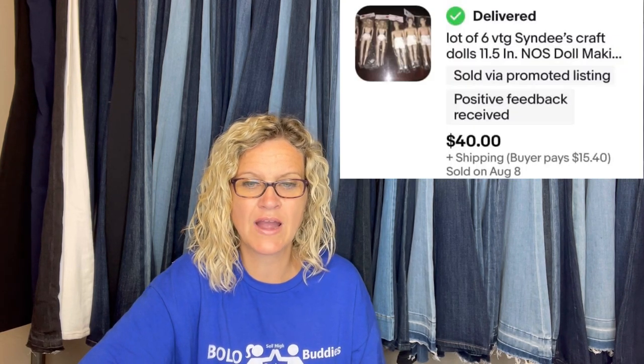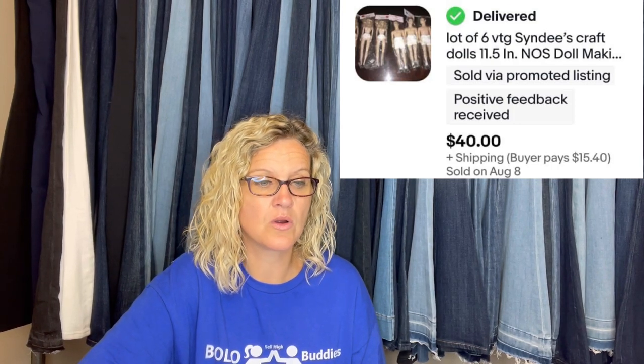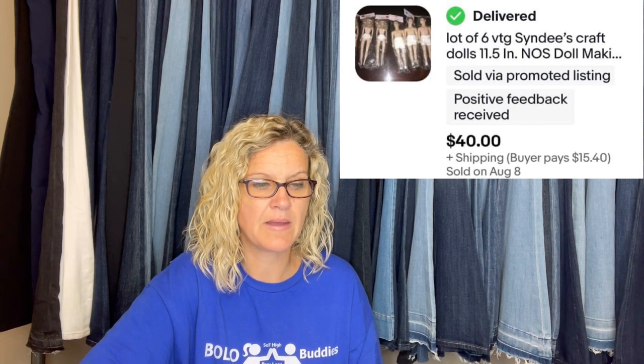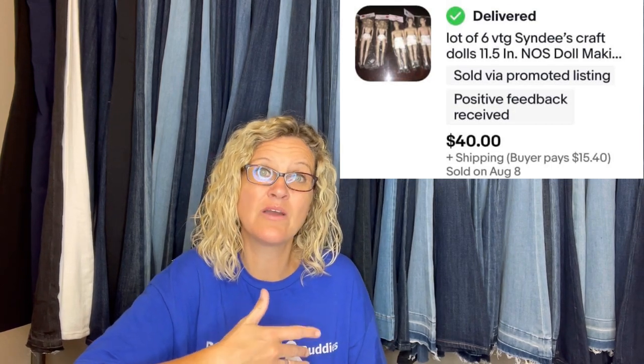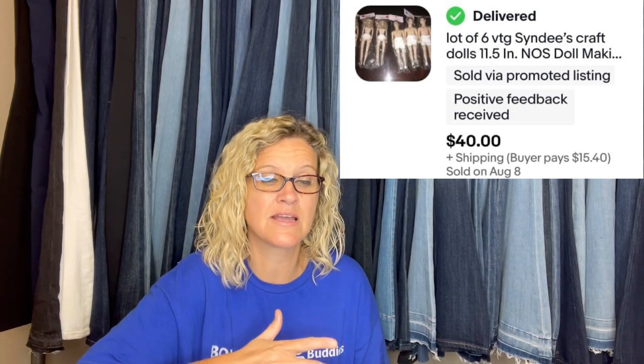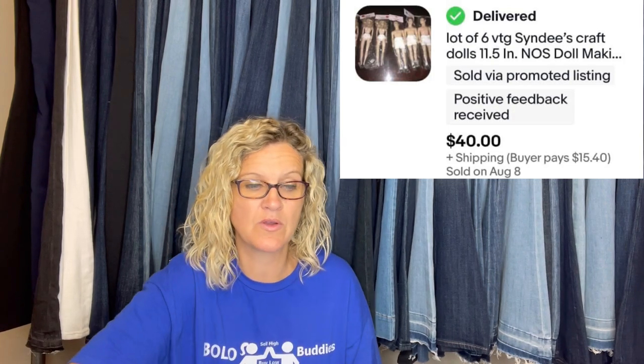Here's another one from Mom Knows Treasures. Cost of goods was $0.25 each — purchased a huge bin of craft dolls and doll heads at a yard sale for $10. Sold in about six months for $40 plus shipping. Listed at $50 and took a best offer of $40. This is more of a long-tail item, but it's something you might see at a garage sale or estate sale when somebody's getting rid of their crafter's items. You might walk past them, so I wanted her to share this one.